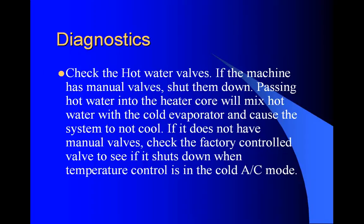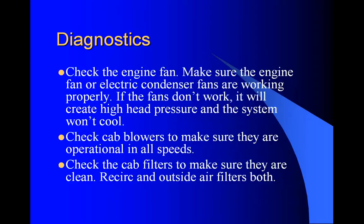Automobiles work the same way - they either have a door in the ductwork that shuts the heater core off totally, or they have hot water valves. Check the engine fan - make sure the engine fan or electric condenser fans are working properly. If the fans don't work, it will create high head pressure and the system won't cool. Check the cab blowers to make sure they are operational in all speeds. Check the cab filters to make sure they are clean - both the recirculate filter and the outside air filters. Heavy equipment all have inside air filters and outside air filters, and it is imperative that those are clean.